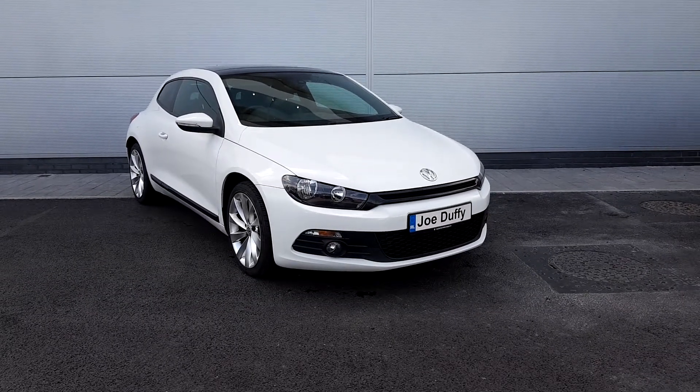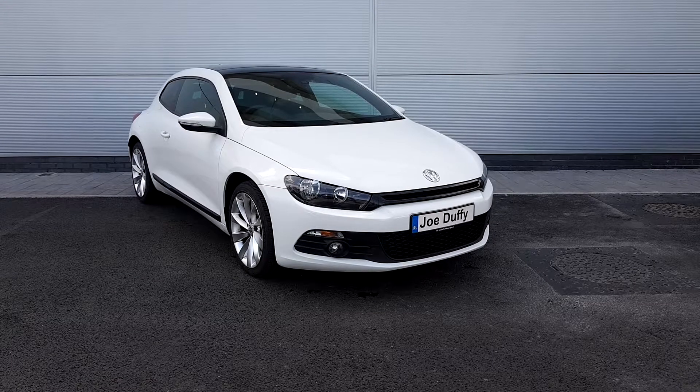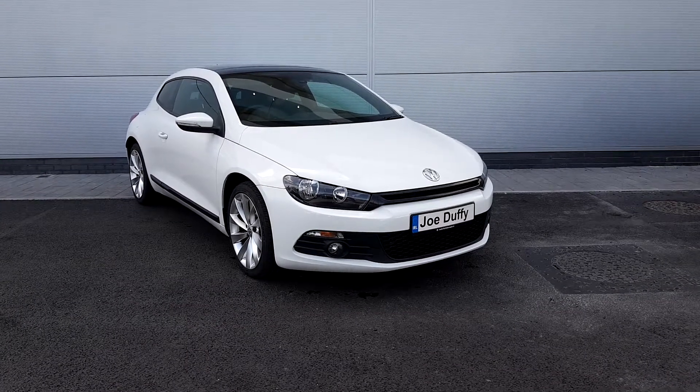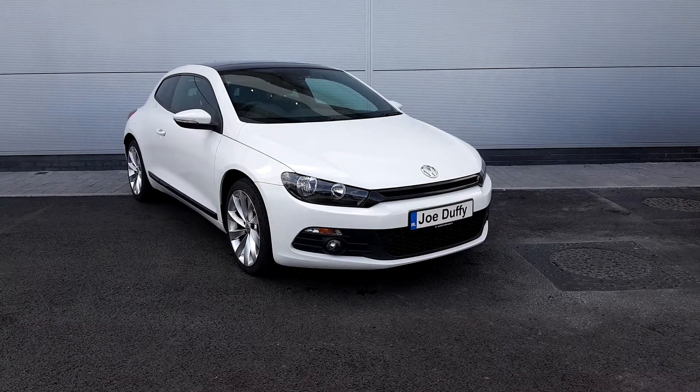Welcome to Joe Duffy Volkswagen Charlestown. Here we have a Volkswagen Scirocco that comes in white with 17 inch Scirocco alloys. It's 1.4 petrol.